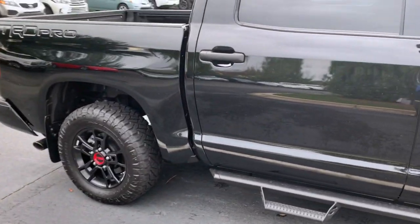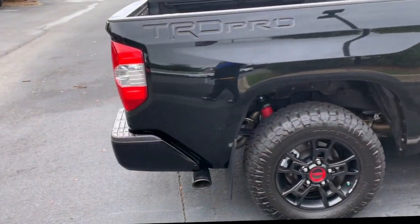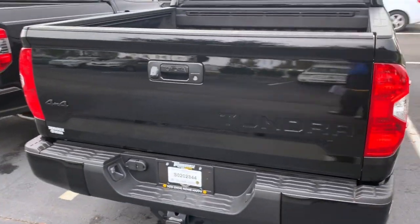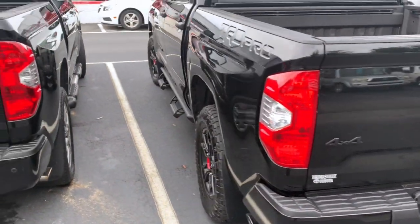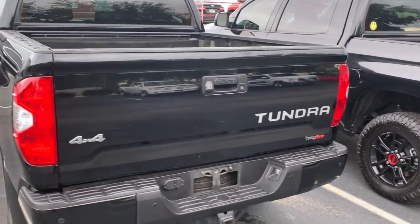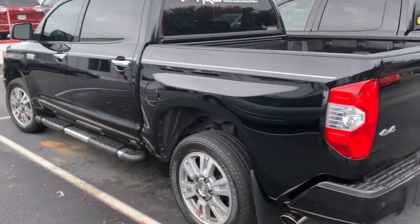Quick walk around — it's dirty, it's raining today unfortunately. The day I picked it up it rained, so I have to bring it back to get a full detail. There's the Sport TRD Platinum. Been a great truck, awesome truck 4x4, looking for a new owner now.